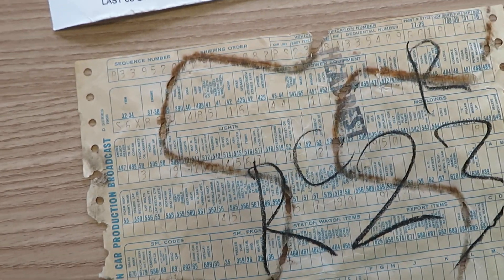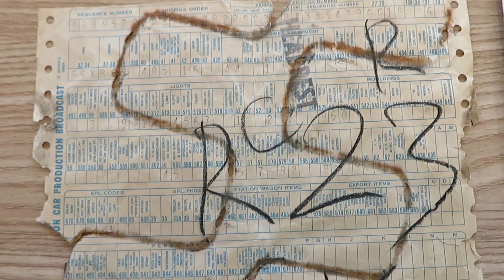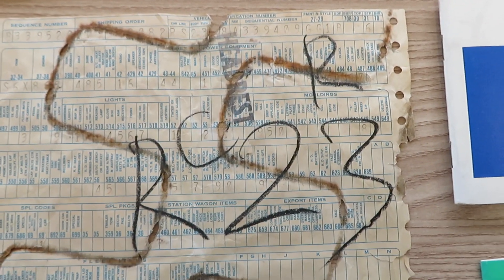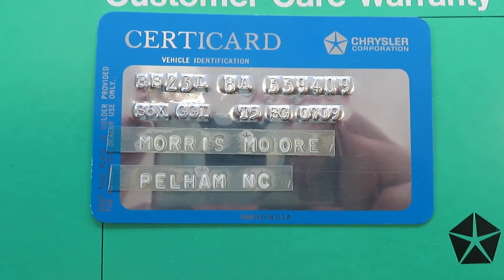Original build sheet to the car. Very, very rare car with 40,000 miles on it. Race metallic green. Then we have the warranty plate, in perfect condition.